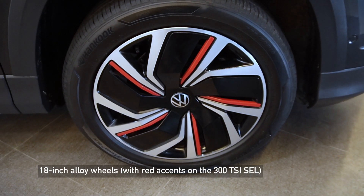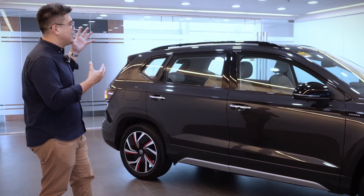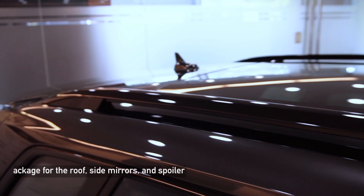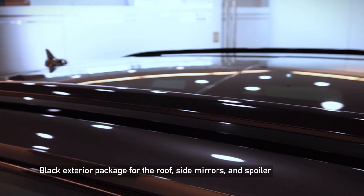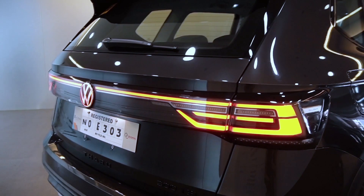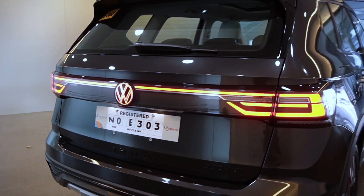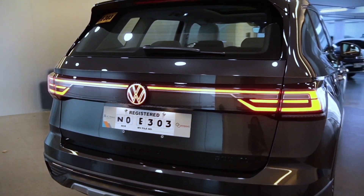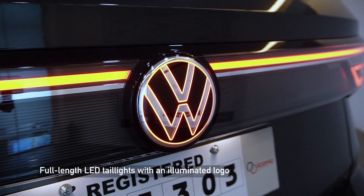It would also feature 18-inch alloy wheels with red accents for the top-grade model. This would also have a black package in which there would be black chrome across the vehicle. Going to the rear, the design is once again highlighted with dynamic LED taillights, as well as the illuminated Volkswagen logo.